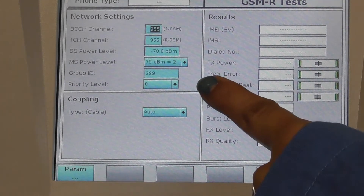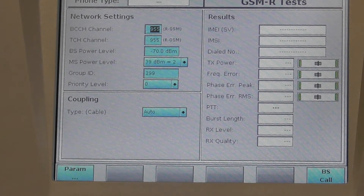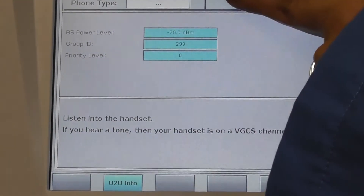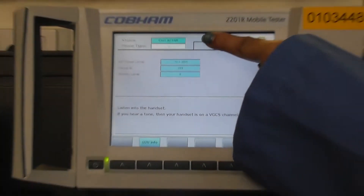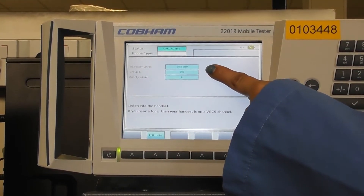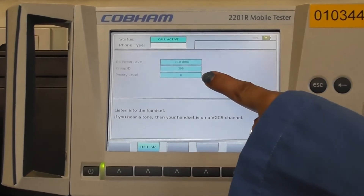After setting the parameters, press the BS call button. The status changes to call active and the call is now created on group ID 299 and priority level 0.